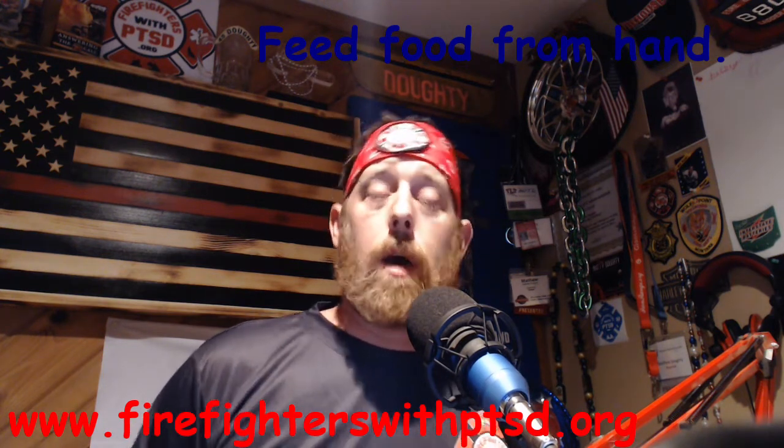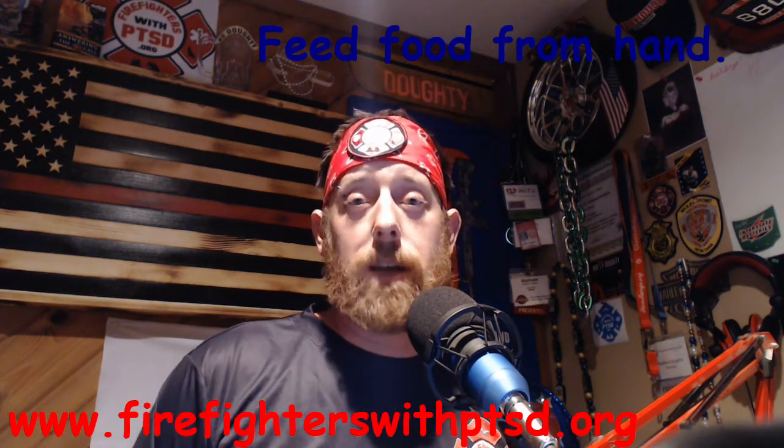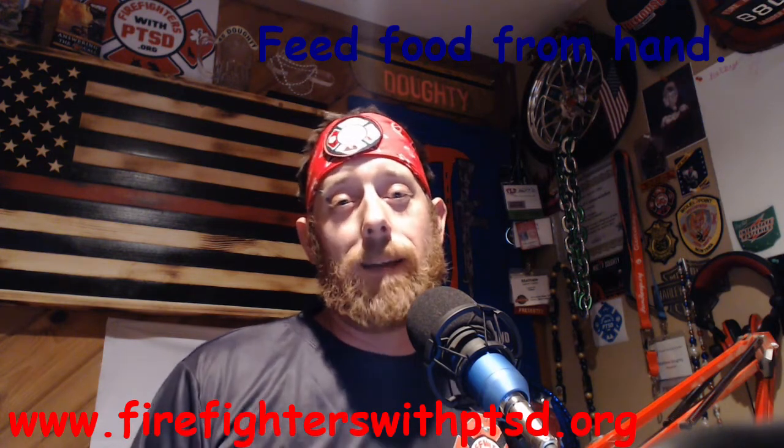I hope that today's video on the command sit helped you out in your training endeavors with your dog. As always, spend time and love on your pooches.